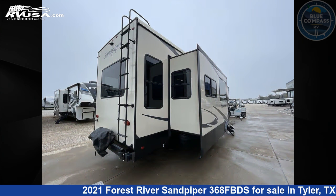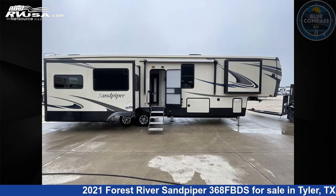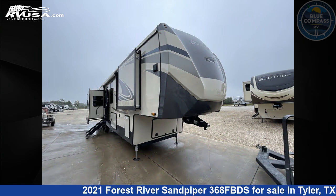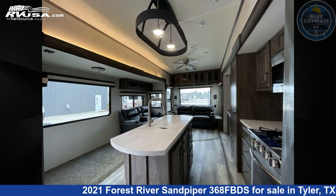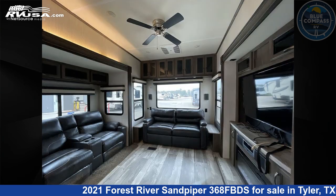This used Forest River is 41 feet 0 inches in length and features sleeps 4, slide-out, and 50 gallons fresh water capacity. The floor plan layout of this fifth wheel features bath and a half, front bath, kitchen island, and rear living area.